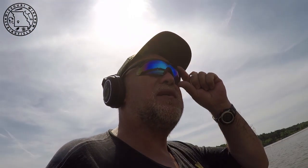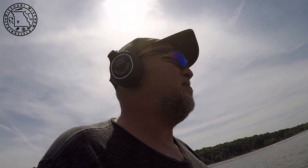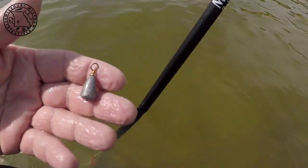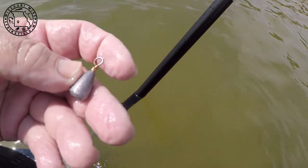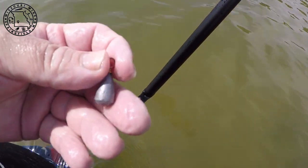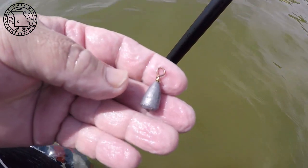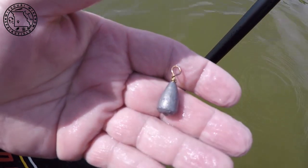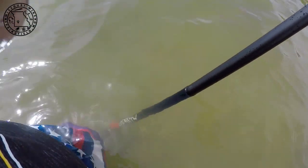It is really getting hot now — that sun is really kicking in. I just popped out my first sinker here and it's in good shape. I can reuse that bell sinker. Hope there ain't no hooks in there with it. It's burning up, boys.